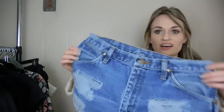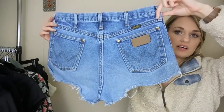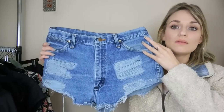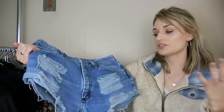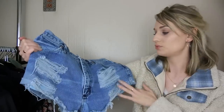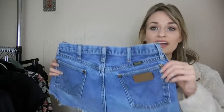Next, we have a pair of distressed Wrangler shorts. I've sold quite a few pairs of Levi 501s, which are cut very similar to these, and a couple pairs of distressed Wrangler shorts, and they do really well. It's way easier to purchase them already distressed than to take an old pair of jeans and distress them yourself. So these are really cute and trendy. Great for festival season.